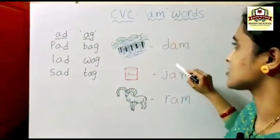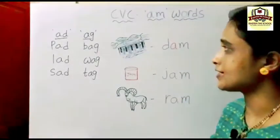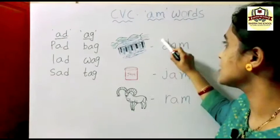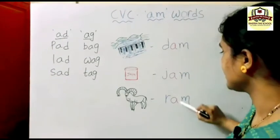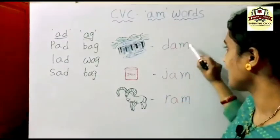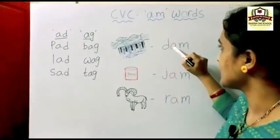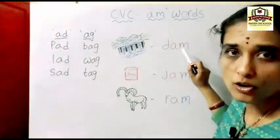These are all A-letter words: AD family, AG words, and today we learn AM words. These are all three-letter words — CVC: consonant, vowel, and consonant. D, J, R, M are consonant letters. A is the vowel. CVC: consonant, vowel, consonant words.